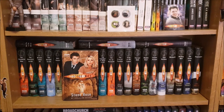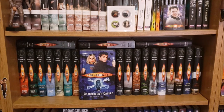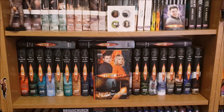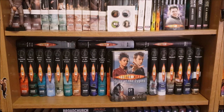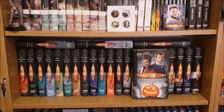Moving on to 10th Doctor stories I have The Stone Rose, The Feast of the Drowned, The Resurrection Casket, The Nightmare of Black Island, The Art of Destruction, The Price of Paradise, Sting of the Zygons, The Last Dodo, Wooden Heart, Forever Autumn which is a fun spooky story.